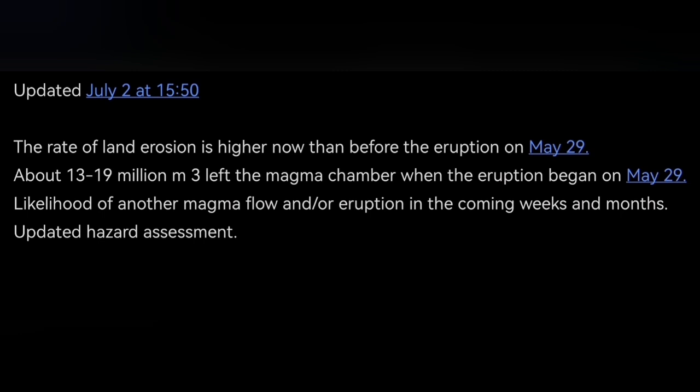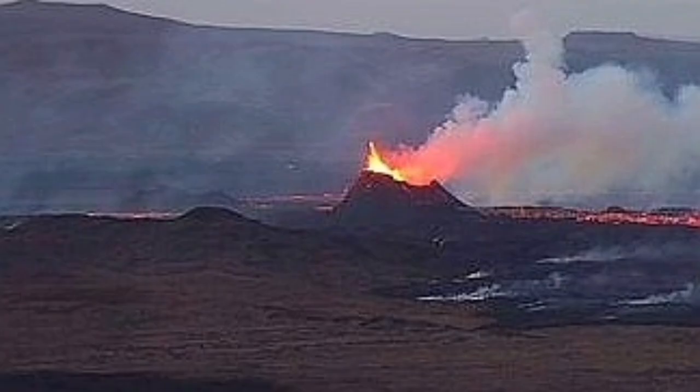There is a chance for gas pollution of course, though the weather is now rainy. The Icelandic Meteorological Office has updated us with data. In the initial phase of the eruption, 13 to 19 million cubic meters of magma erupted — almost 50 million tons — which compared to the total of 130 million tons was a substantial part that erupted in the first hours and first day.